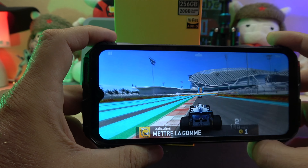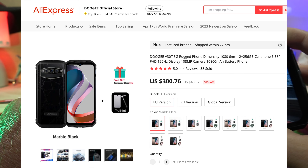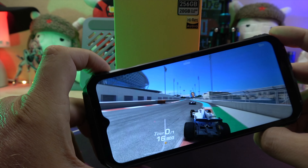On AliExpress, we've seen it going for 392 euro or $300 outside Europe. For the actual launch day prices and deals, we'll have to wait until the device's official release.